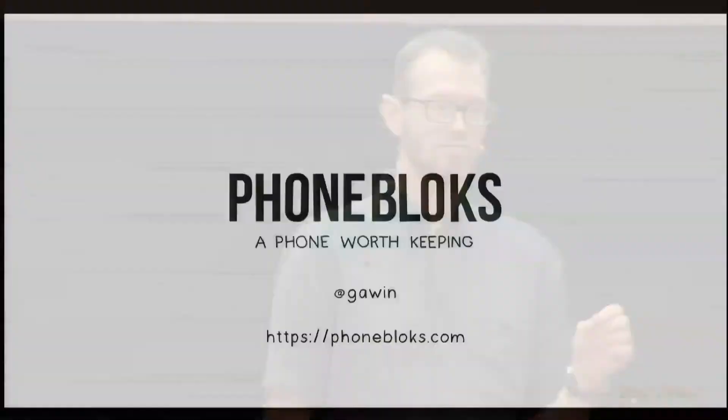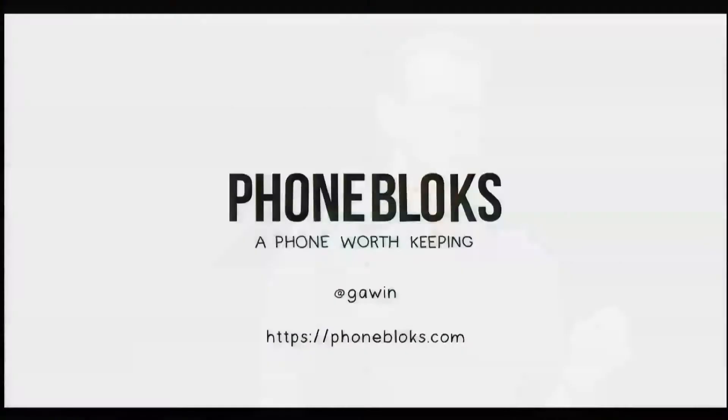What this is doing is what Android and iOS did for software — we want to do together with Google for hardware. We want to open up the whole space. That's the reason why we're only making a prototype. So yeah, that's basically our bootable device. Phoneblocks is more about changing the whole industry because there's still a lot of e-waste, and that's something we want to change.